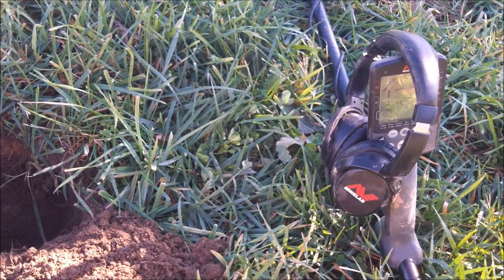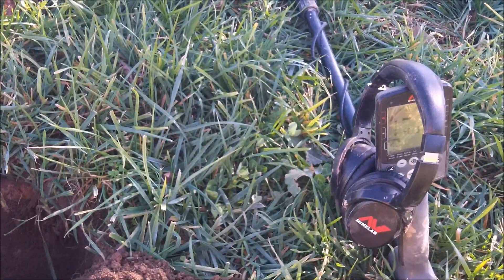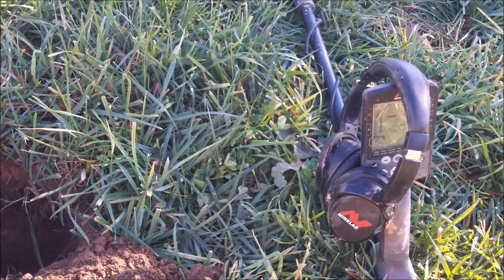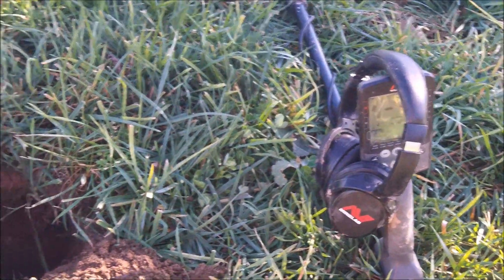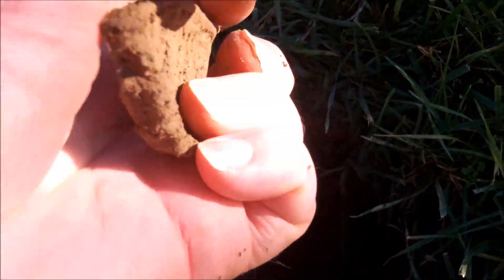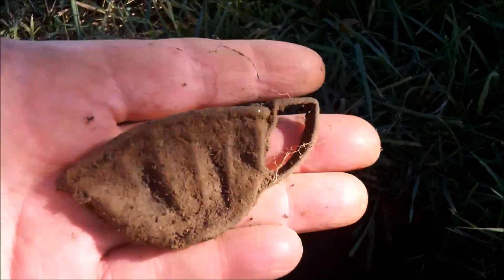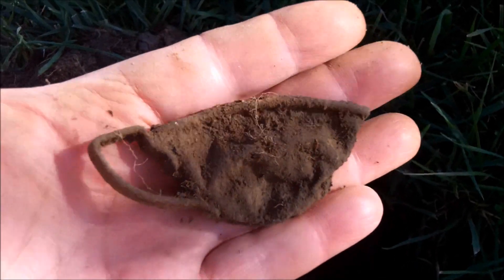I actually really, really like this next signal. It's another piece from the kids that used to play here — we found a lot of toys on this hillside in previous videos. I almost didn't dig it, but it was just such a little squeaker high tone. It was coming in pretty good, but it was 12 inches down. I thought it might be a really deep nail, but it didn't turn out to be. Check it out — it's a little aluminum cup from a little playset. I just think that's really cool, kind of goes with some of the other things we found here.